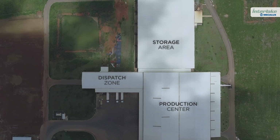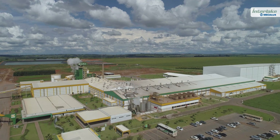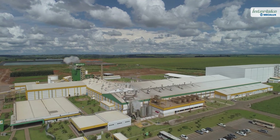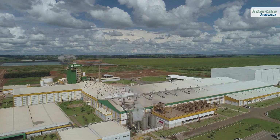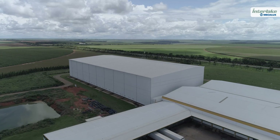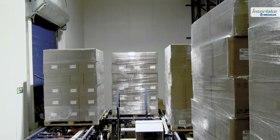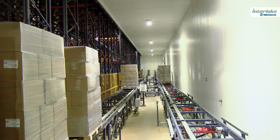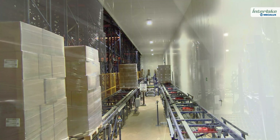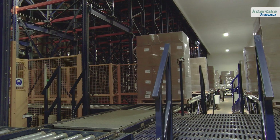We believe a constantly growing company such as ours needs to incorporate new technologies. It's important to invest in internal logistics processes, which are a key element for the success of our production center. BAME Brazil chose to completely automate its supply chain to increase productivity, reliability, and safety for both the loads and people.